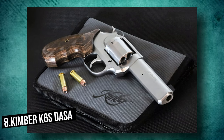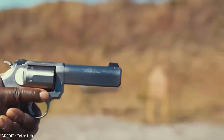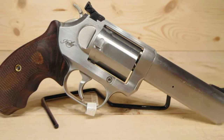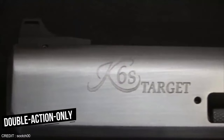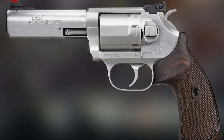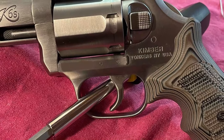Number 8: Kimber K6S DASA. It is one of the best compact concealed carry .38 revolvers available. This Kimber K6S DASA revolver is the next step in the progression of this well-known brand's products. Kimber received widespread acclaim when they released their initial K6S model, and this TLE rendition is their new and improved version. The original K6S was a double-action-only weapon, but this DASA upgrade adds a single-action option. The non-stacking trigger has a factory-specified weight range of 9.5 to 11.5 pounds.